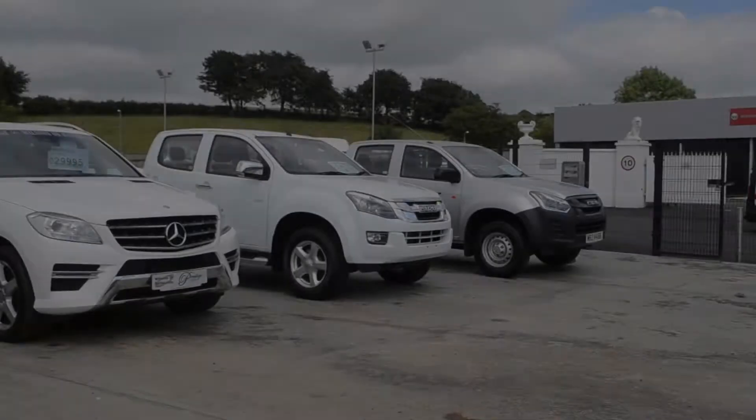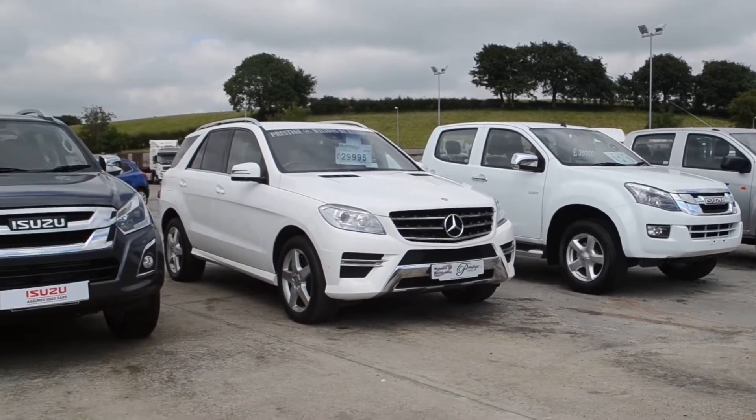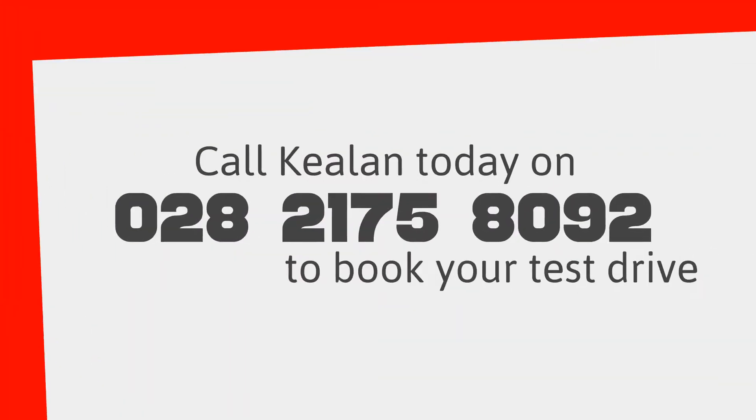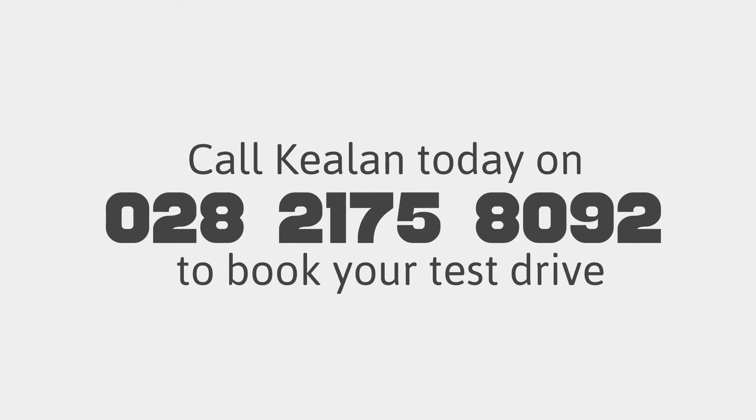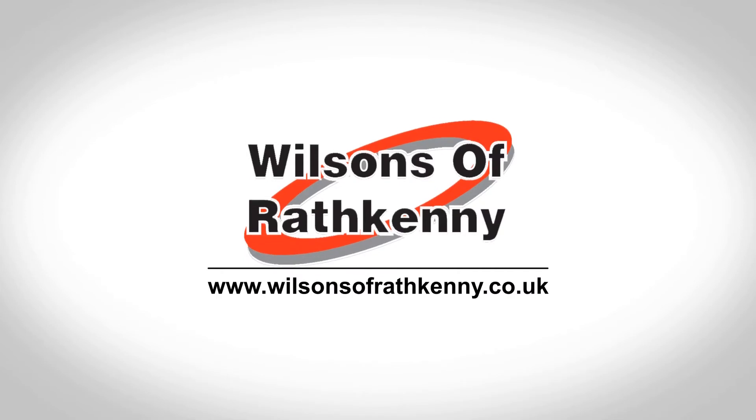For more information or to book your test drive, give me a call today on 028 2175 8092. Please don't hesitate to call in and see us at any time. Before you buy, give Wilsons a try.